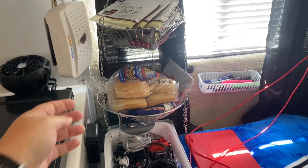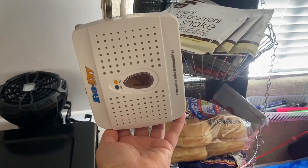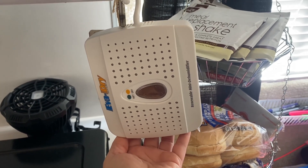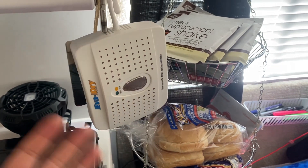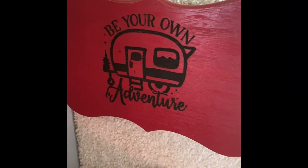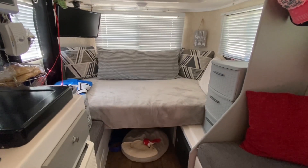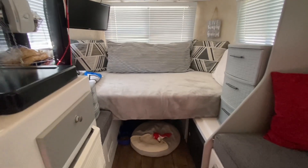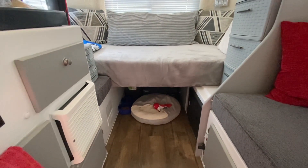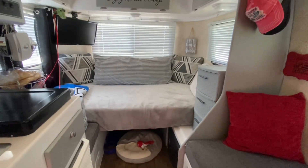Something I highly recommend is a dehumidifier. I use this Evadry — it just hangs inside, and when the crystals turn a different color you take it outside, plug it in, it replenishes, and you start over again. Love this thing. Now I know there's a lot of empty space in the cabinets and under the bed — some would say it's not an efficient use of space, but it's on purpose. When I first moved in I had everything crammed full, but now I just have in here what I use and it works well for me. I'm not so attached to all the extra stuff because I don't need it.